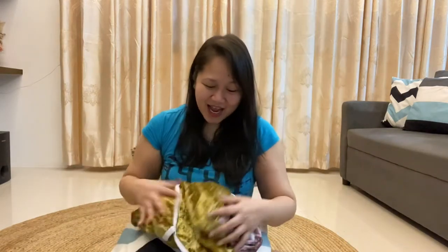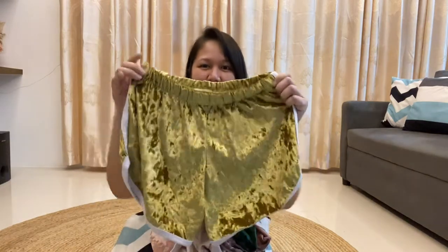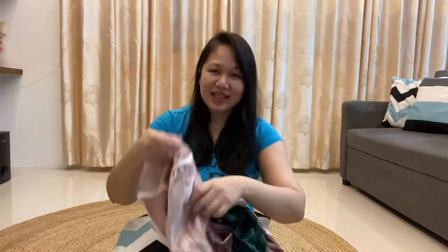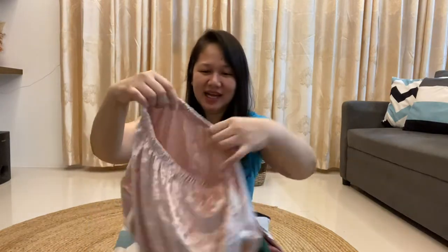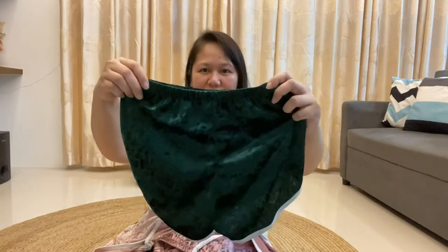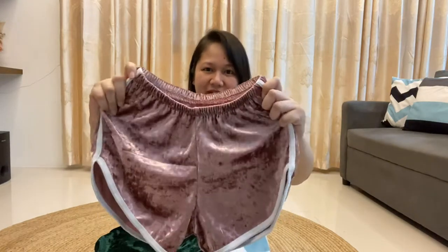So ito guys. Nabuksan ko na siya ngayon. I super love this. I love the color. It's gold. So parang may pa-shorts ako. Ito sa aking to. And then this one, the rest, para sa aking baby girl. So beautiful. And it's only 45 pesos each.